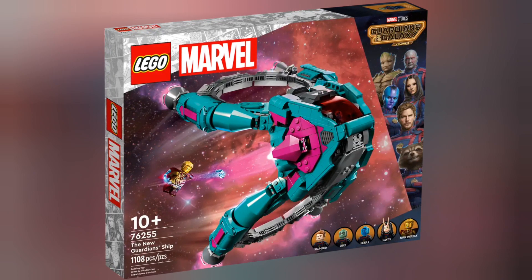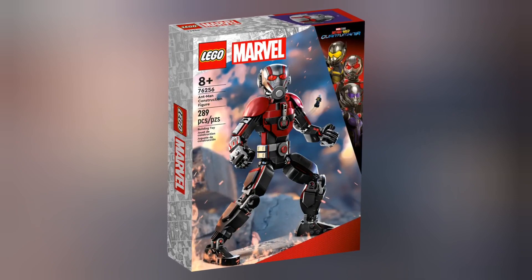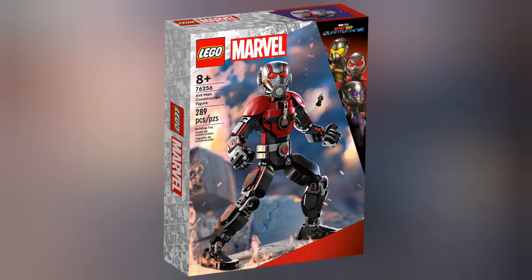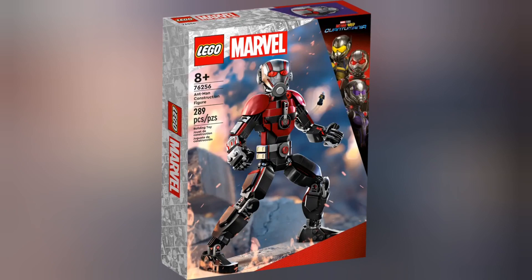All three of those sets released on the 1st of April 2023. Now we have set 76256, Ant-Man's Construction Figure. This set retails for £29.99 and contains 289 pieces. This set is available to pre-order now from the Lego.com website.